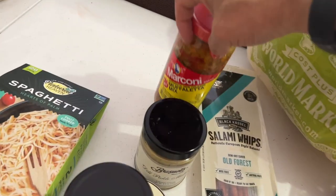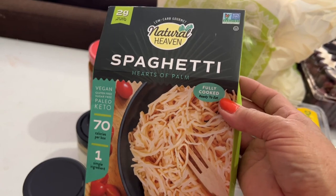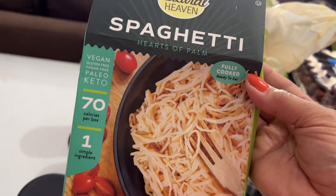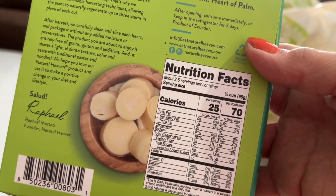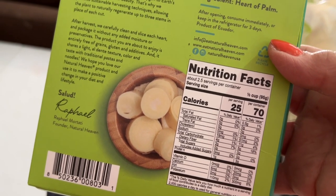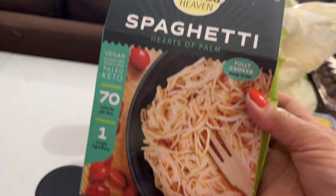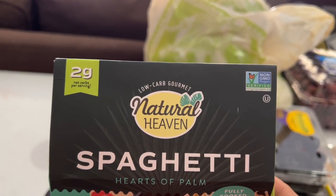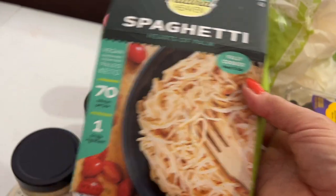I got this at TJ Maxx for about $3.99 — I'd never seen it before. It's hearts of palm spaghetti by Natural Heaven. I didn't expect it to be so low in carbs: four carbs minus two grams of dietary fiber equals two net carbs per serving, and there are two and a half servings per container. I'm going to do a taste test and see how it is.